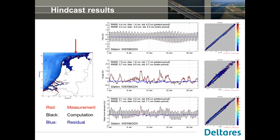Here is an example of results for tide gauge station Wierenergronde in the north of the Netherlands. On the top you can see the tide for January 2007, which was a very stormy month. In the middle plot you see the surge, and below the total water level elevation. On the right-hand side are the corresponding scatter plots covering the entire year of 2007, showing a very good match between measurements and model results.